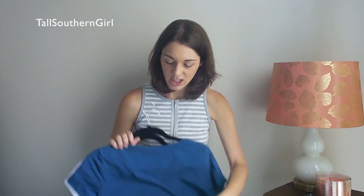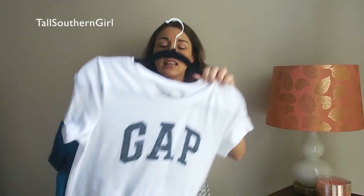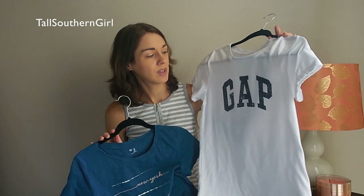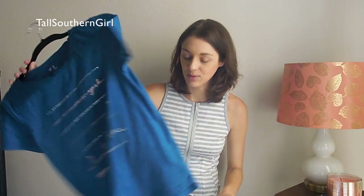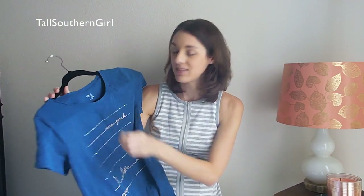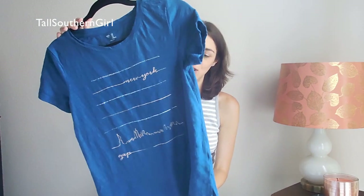I also picked up two t-shirts. The Gap t-shirts were regularly $12–$14 but were on sale for about $4. I got one that just says Gap, and then I picked up a New York one — I have a cousin who lives in New York, so I thought I'd represent her. I thought it was really cute.